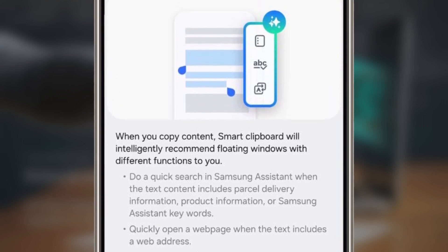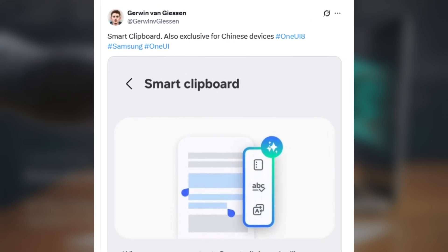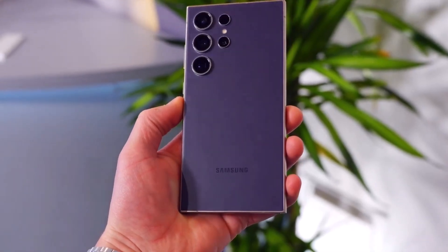Now here's the catch, and it's a pretty big one. Derwin Giesen also revealed that the Smart Clipboard might only be available for Samsung phones in China. That means if you're in other countries, you might not get access to this feature when One UI 8 officially launches. That's definitely disappointing, but hopefully Samsung decides to roll it out globally in the near future.